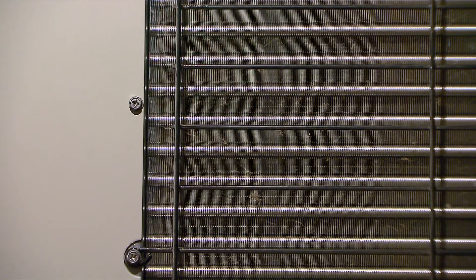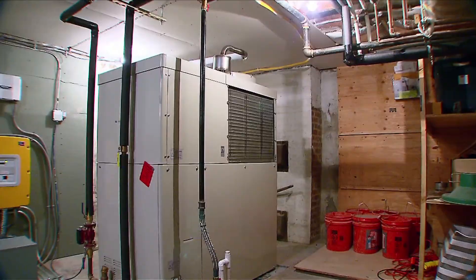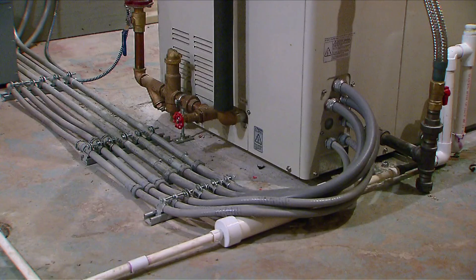They say it operates on natural gas, reduces the carbon footprint by at least 50%, and can run even when the power goes out.